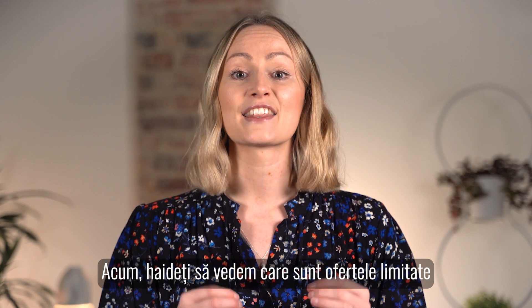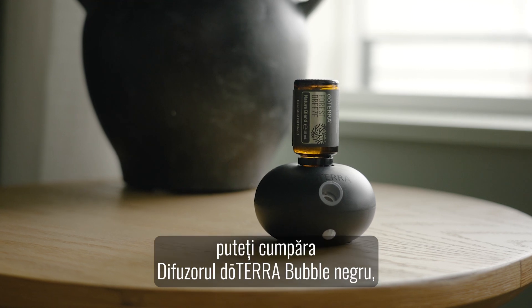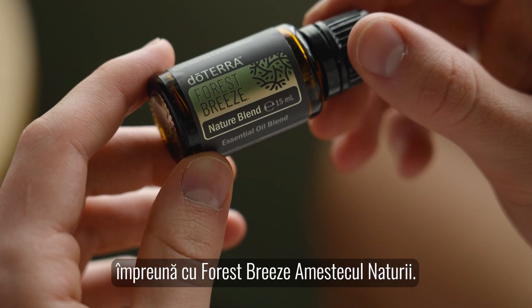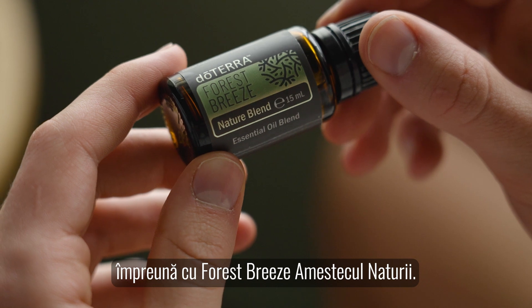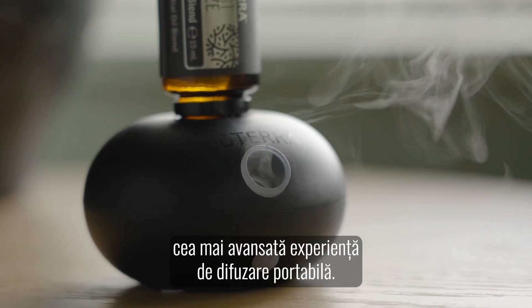Now let's dig into this month's unmissable limited time offers. For the first time in Europe you can get the Black doTERRA bubble diffuser alongside Forest Breeze nature blend. Together these products give you the ultimate portable diffusing experience.